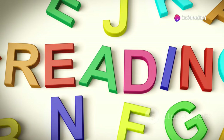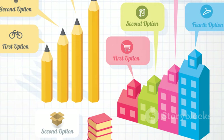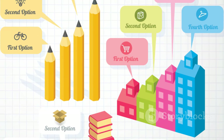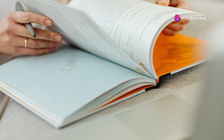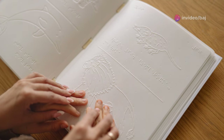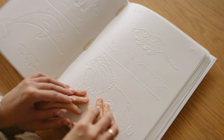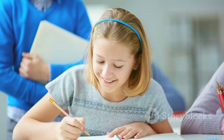Summary completion questions require you to complete a summary of the text by filling in the blanks. Read the summary carefully and identify the missing information. Then scan the text for the relevant information and choose words or phrases that accurately reflect the main ideas of the text. Pay attention to word limits and make sure your answers are grammatically correct.